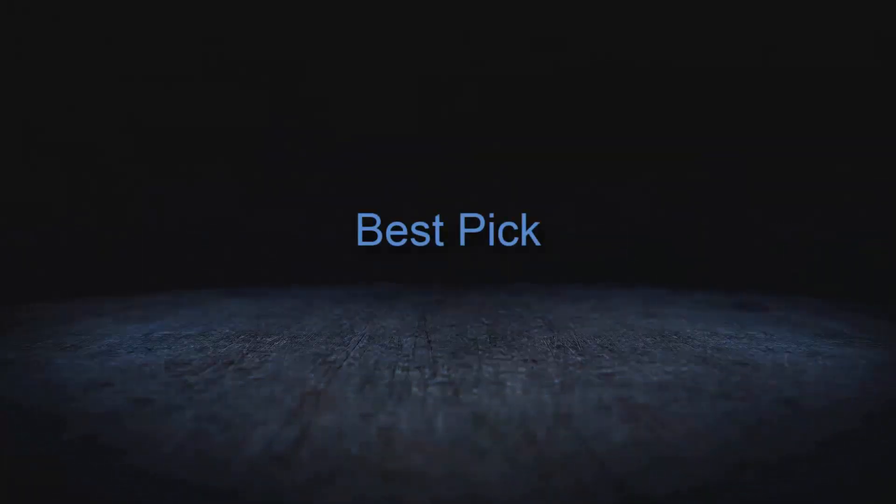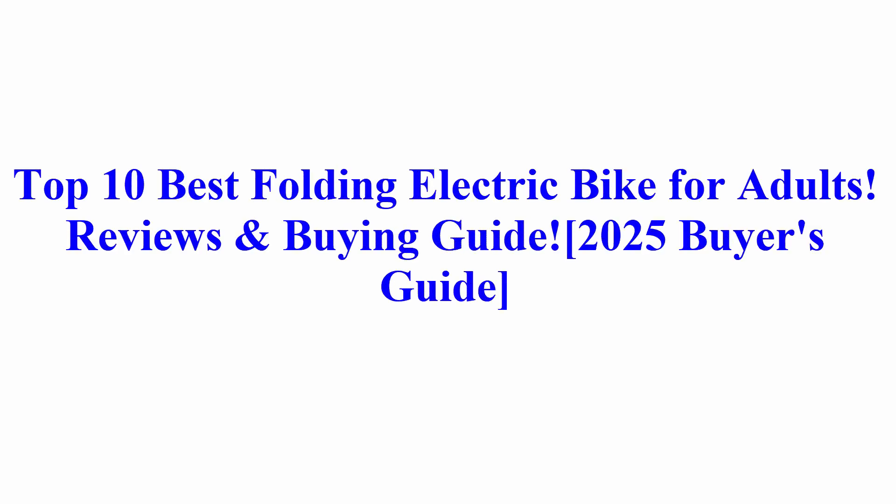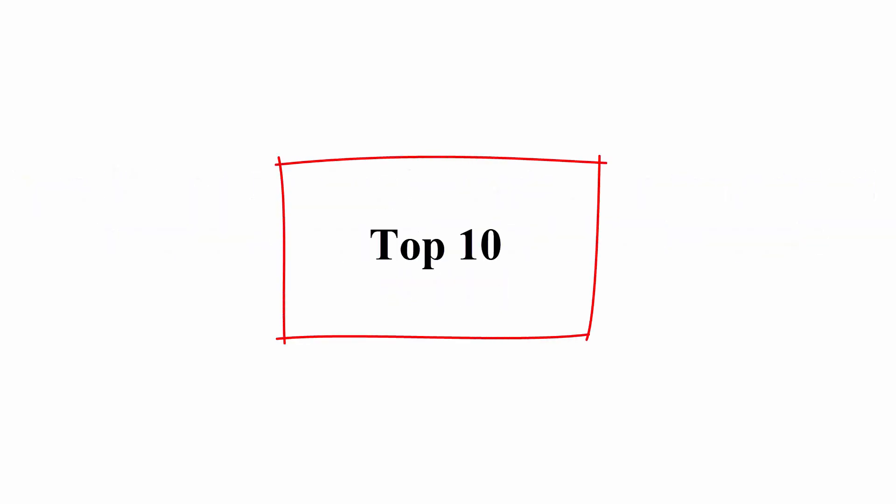Welcome to Best Pick. Top 10 Best Folding Electric Bikes for Adults — 2025 Buyer's Guide Reviews and Buying Guide. Top 10.